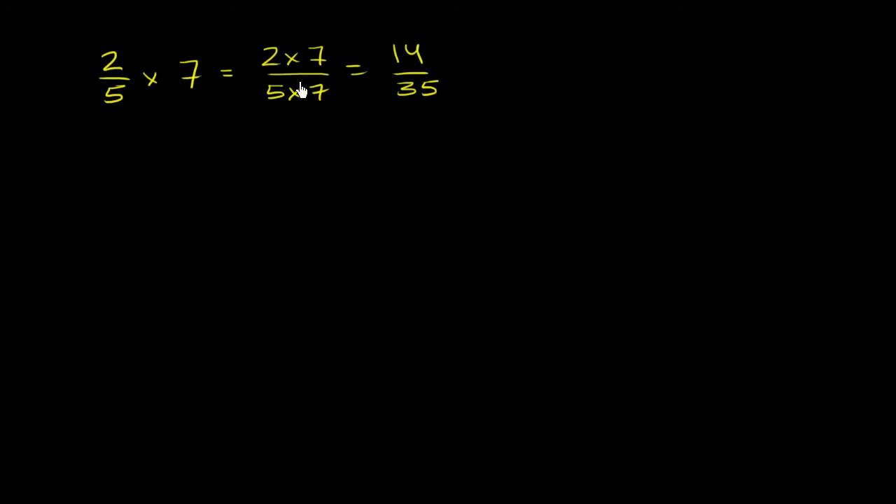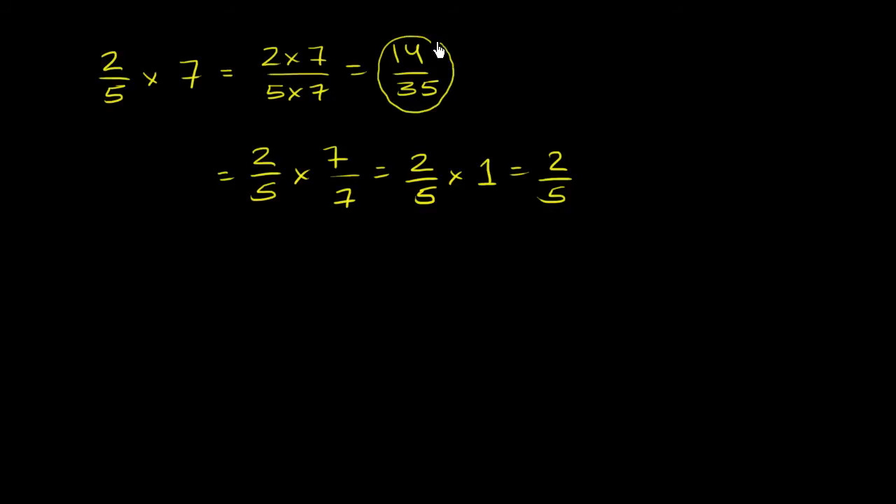If you multiply both the numerator and the denominator by 7, you're actually not changing the value of the fraction. This is equivalent to saying 2/5 times 7/7, which equals 2/5 times 1, which equals 2/5. So 14/35 is just an equivalent representation of 2/5 — it only represents how much pie one person ate.